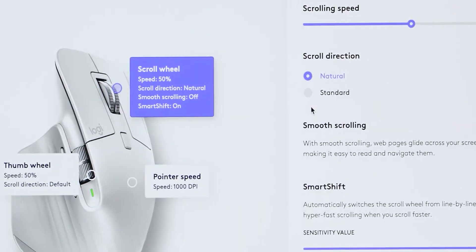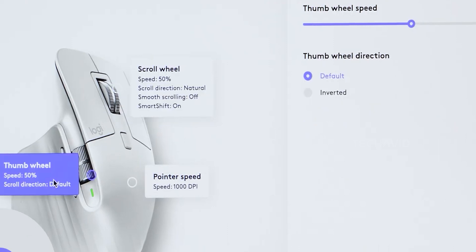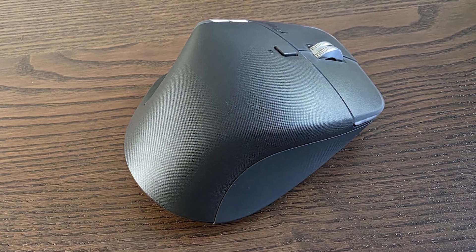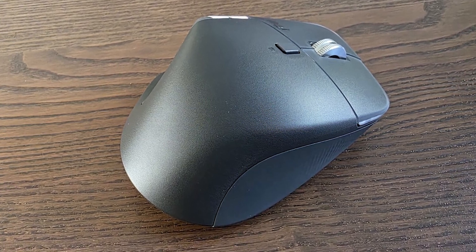Logi Options Plus, their software ecosystem, also just got a fresh update a few days ago — it now supports the MX Master 4, which means the software is ready to help you get started right out of the box.